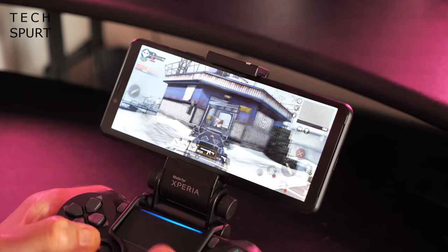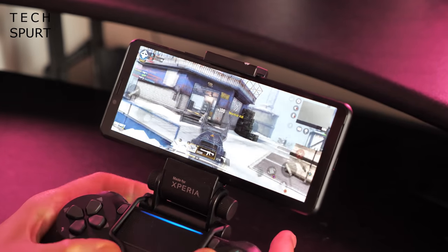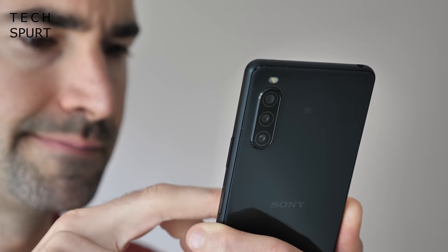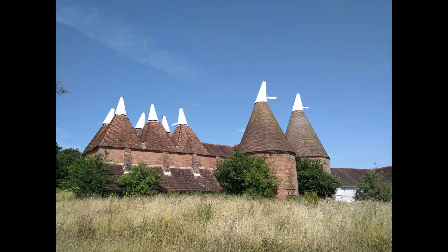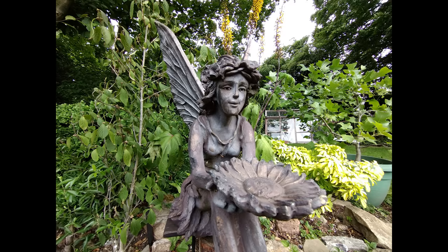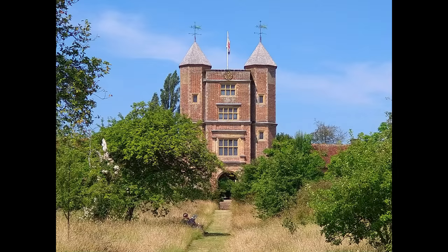That Snapdragon 665 chipset keeps things moving along nicely, while the all-day battery life keeps you going even on the longest, craziest days. And while the camera does falter in less than perfect lighting, you can grab some detailed snaps with accurate colour reproduction with minimal effort. There's also an ultrawide angle and a telephoto lens on hand for when you need them.